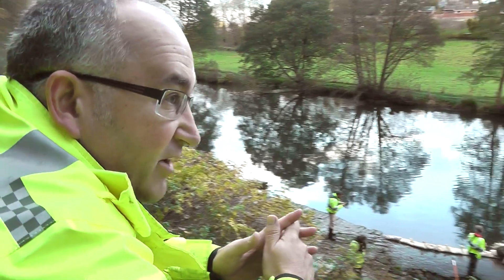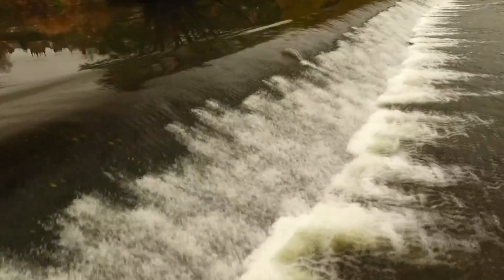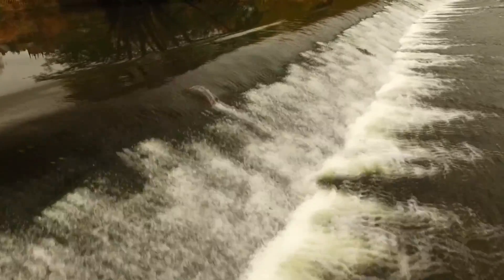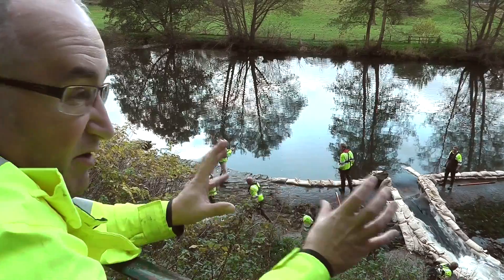They're on their way to the spawning grounds, which is further upstream. They've got another probably 10, 15 miles at least to go, if not more. If they get stuck here, they will try and spawn, but the habitat just really isn't good enough, so they're likely to be unsuccessful. We really need to get them through here and up to their spawning ground.